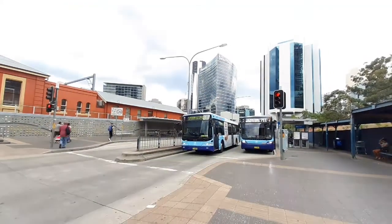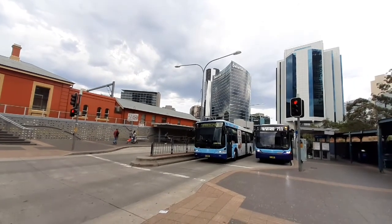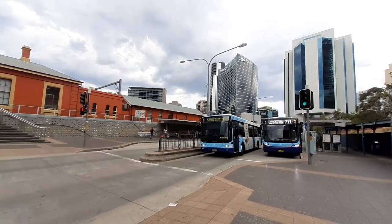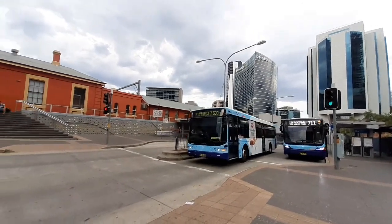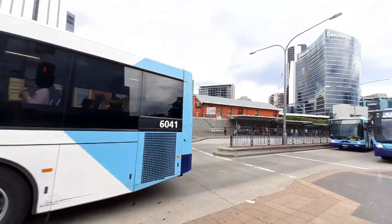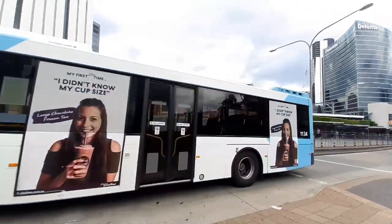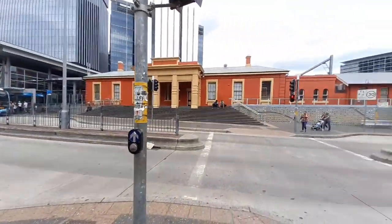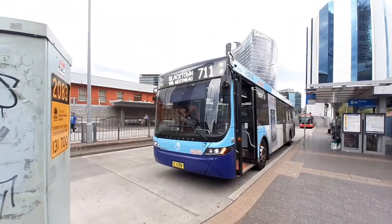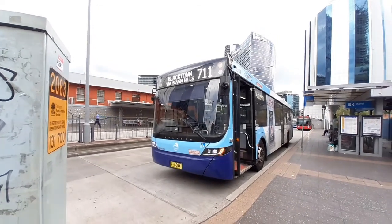Last but not least, we have a 600 bus to Parramatta via Castle Hill. If it was going the other way it would be a Hornsby service. It is a Volvo Euro 5, MO 6041. And behind we have MO 1134 with Movember moustaches on them. Over here we have a Blacktown 711 service — a Volvo bus.